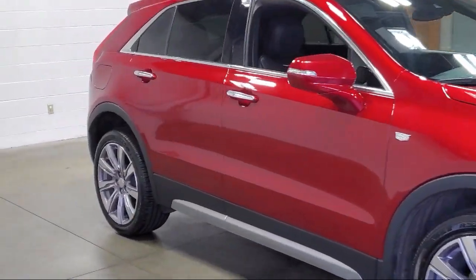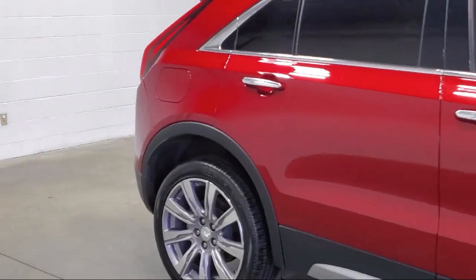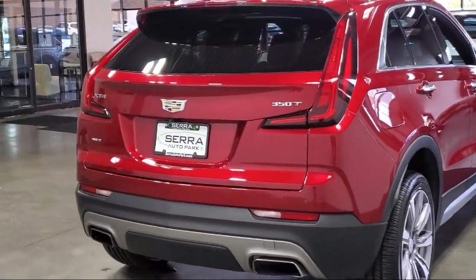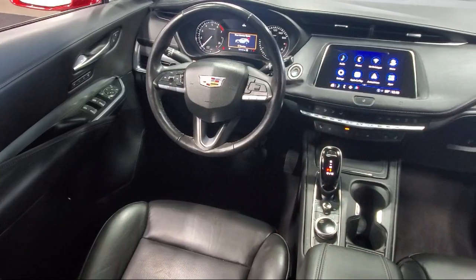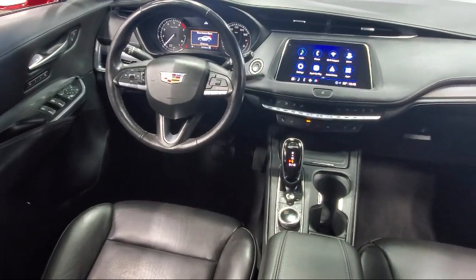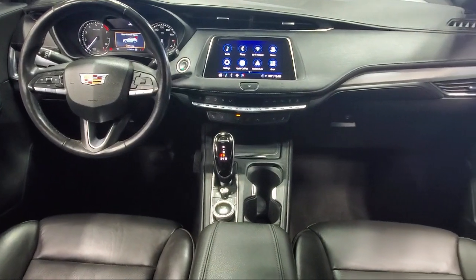It also features an HD rear vision camera, front and rear park assist, standard suspension, rain sensitive windshield wipers, roof rack, rear view camera, and HD radio, and has less than 35,000 miles on the odometer.